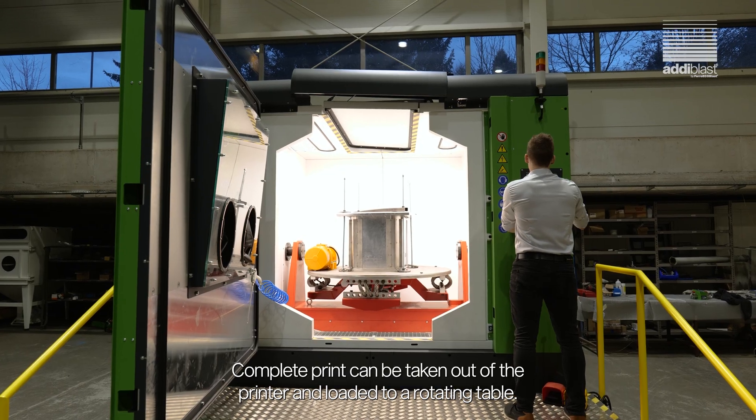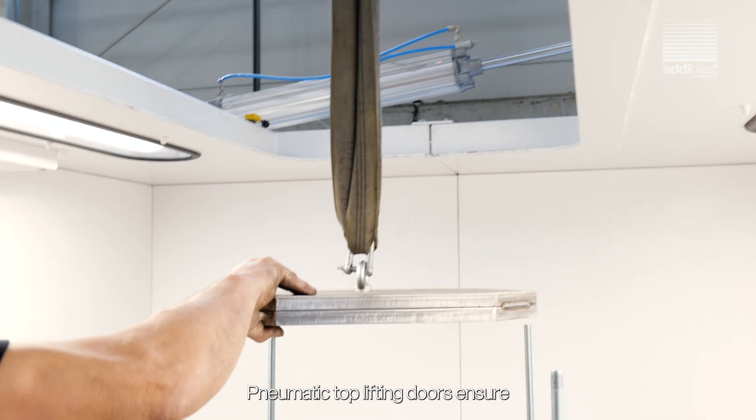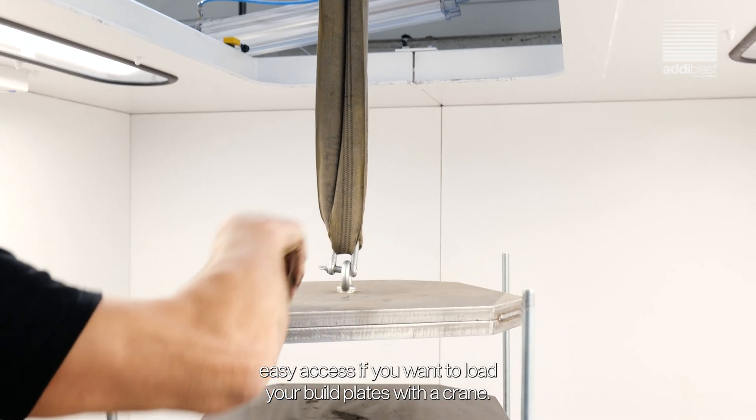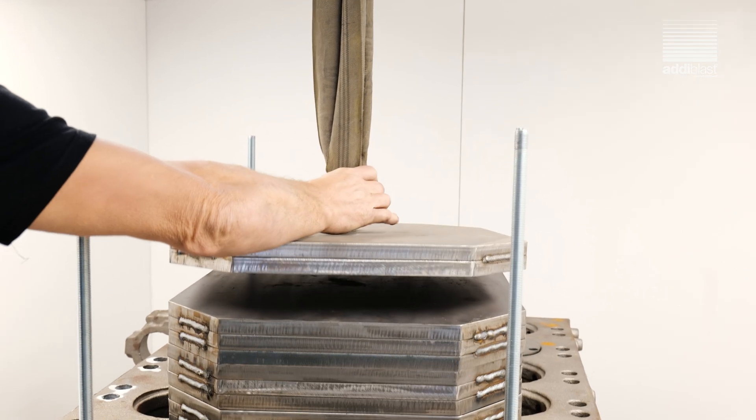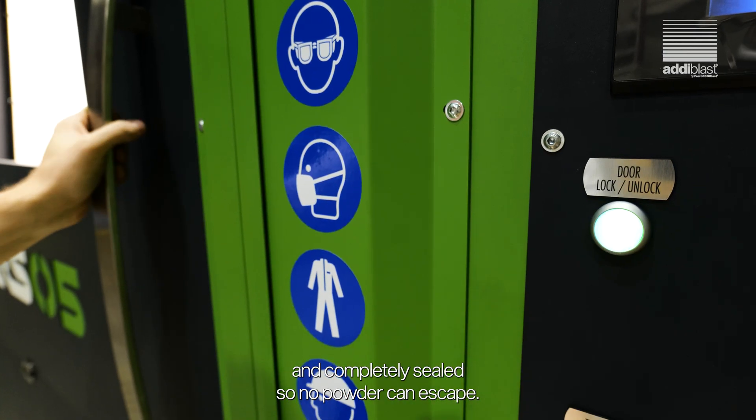A complete print can be taken out of the printer and loaded to a rotating table. Pneumatic top lifting doors ensure easy access if you want to load your build plates with a crane. The cabinet is closed with pneumatic security doors and completely sealed, so no powder can escape.